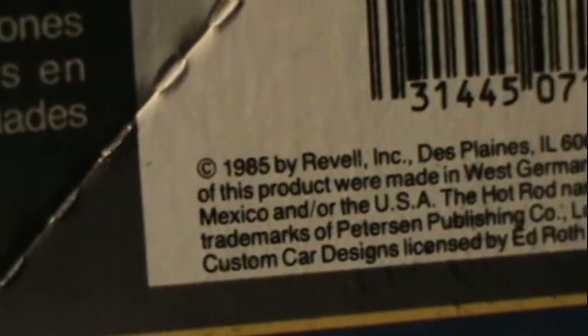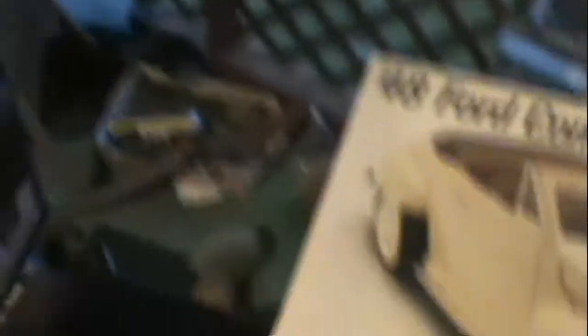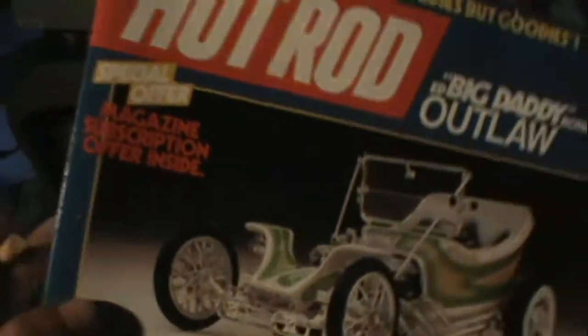This is a hot rod kit from 1985. These are all pretty much brand new kits — I took the seal off to check them out, but they're brand new inside. Pretty badass car, 1985.